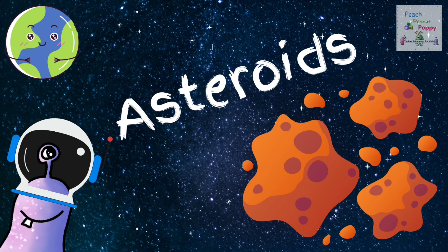We have Asteroids. There are millions of asteroids in the solar system. Asteroids are rich in minerals and water.